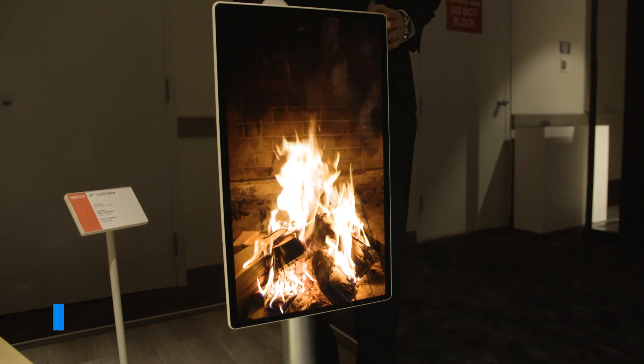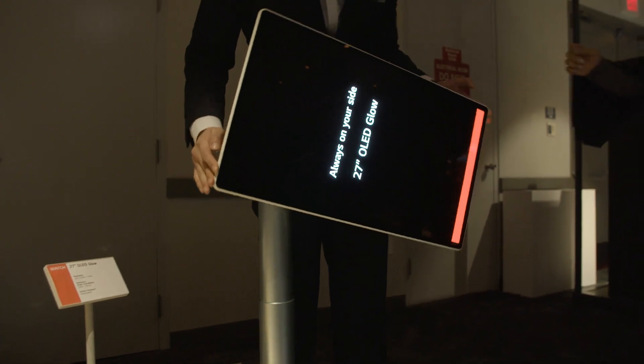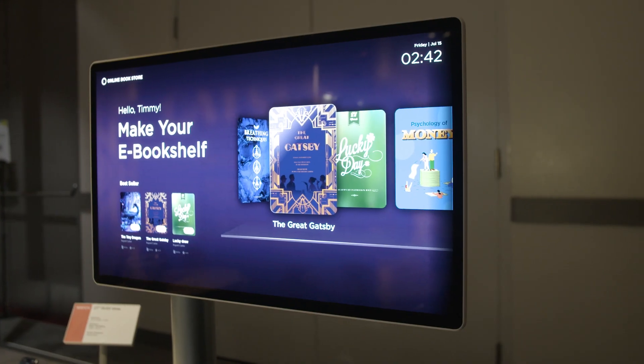File this one under weird but intriguing. The OLED Glow is a 27-inch OLED concept that's both height and angle adjustable, and it features touch technology.